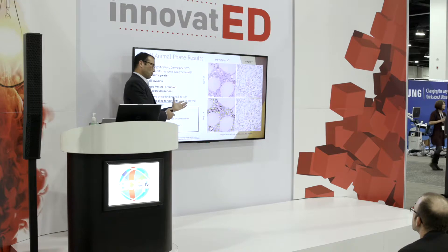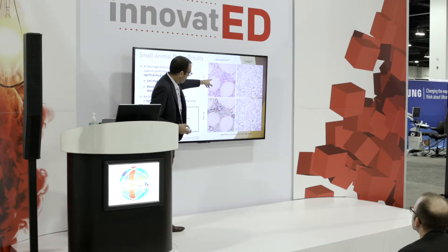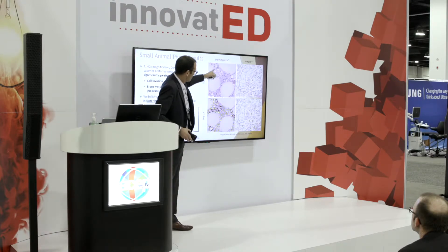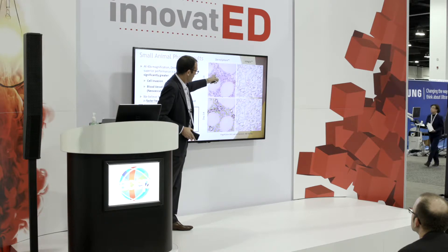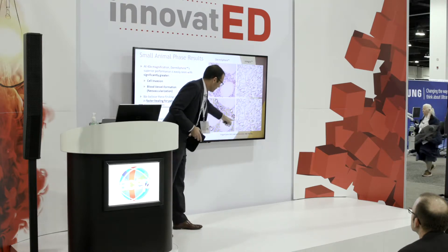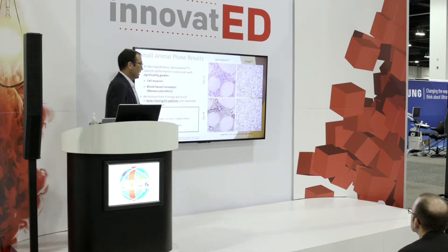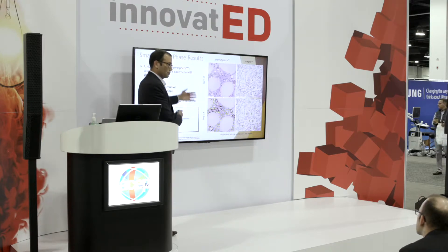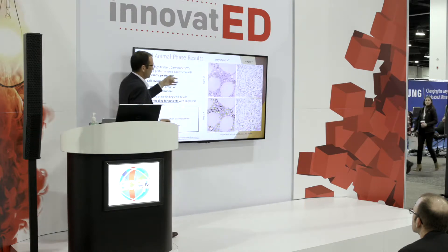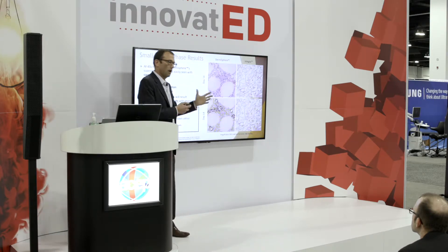Just to give you the proof in the pudding here — so this was our small animal phase that we finished, that went to our large animal phase, and you can see the invasion here. In Dermosphere after 14 days in the mouse, the blue dots are cells, and you see actual blood vessels functioning. Whereas 14 days of Integra, you see very little cell invasion — the yellow are the cells, and the circled black dashes are actual functioning blood vessels after 14 days. So we think we can cut down that 21 to 30 days of waiting to 7 to 14 — massive saving of suffering and cost.